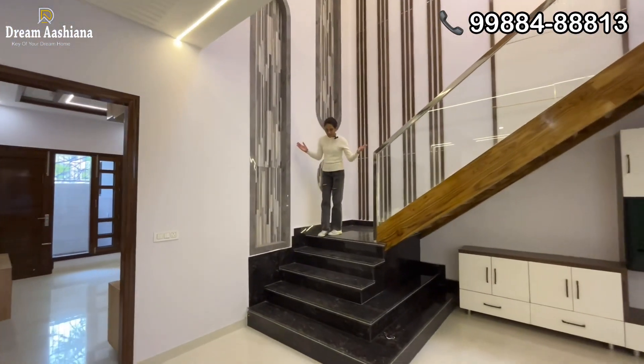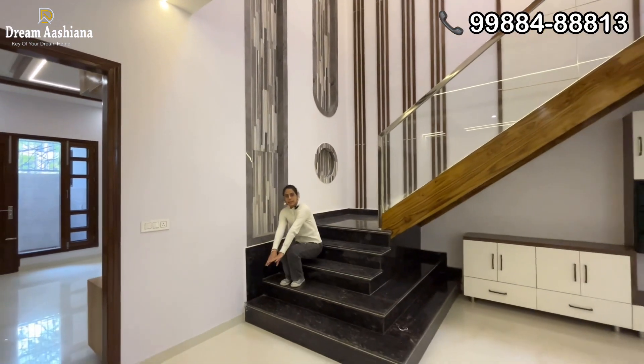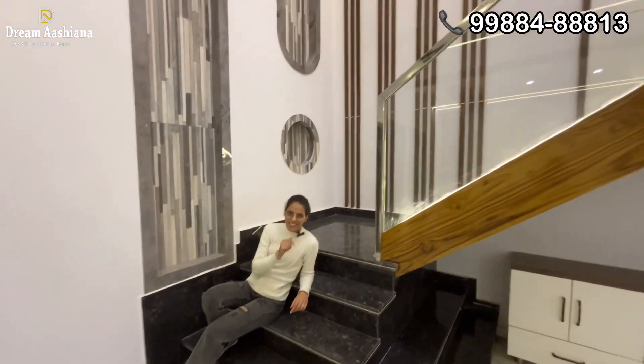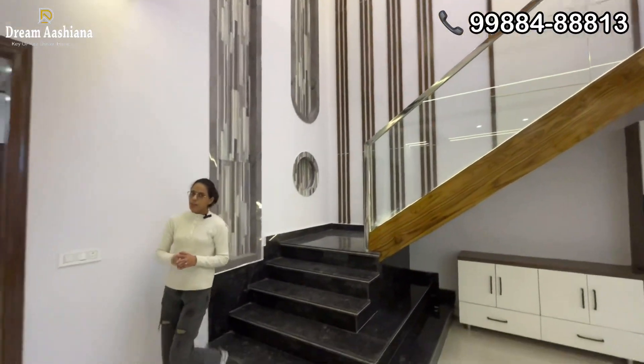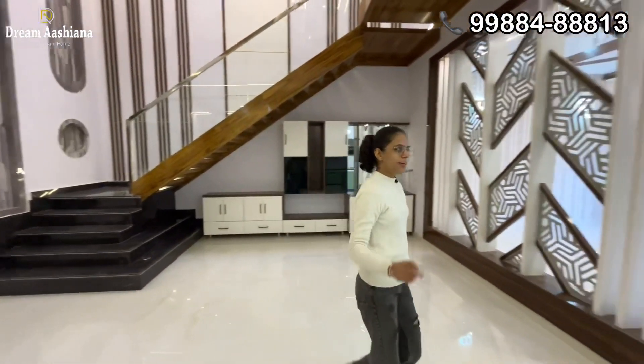This is a new start of a new day. Welcome to your channel Dream Ashiyaanah. Today we have come to you at 264 Yard. It is a very beautiful place — a new generation property. If you talk about the price, it will go into crores. If you like this house, please subscribe to our channel, subscribe and like.